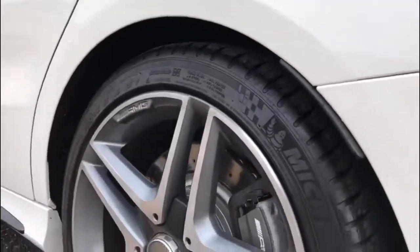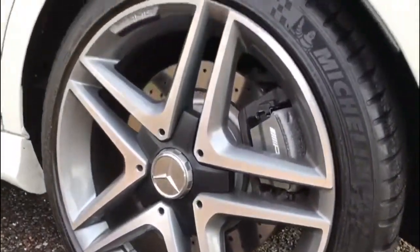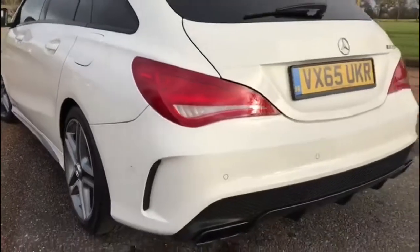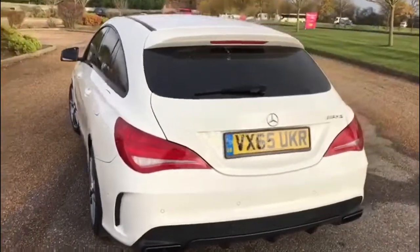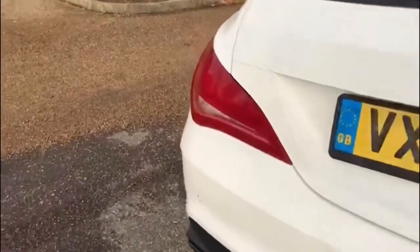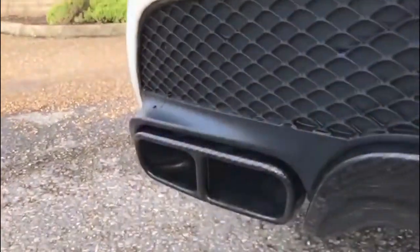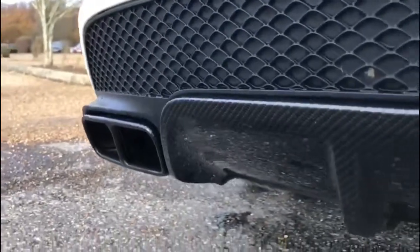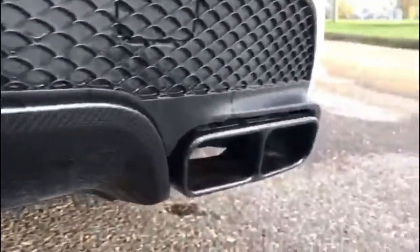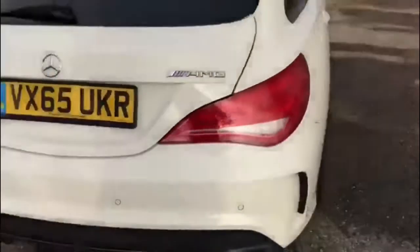The rear tyres are Michelin and the alloy is in very good condition. As I move around you can see the reverse parking sensors and also the AMG badge. It's also got the AMG performance exhaust, which sounds terrific, and a carbon fibre dipped rear diffuser and exhaust tips, which is a very nice touch.